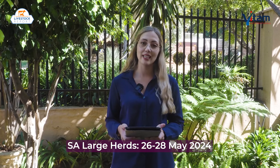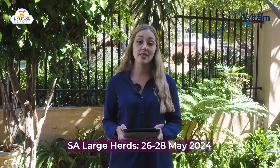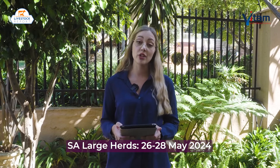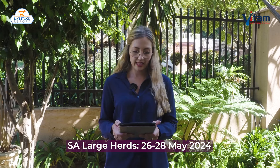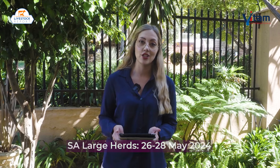Before I wrap up, I'm excited to announce that Vitam International is the bronze sponsor of the South African Large Herds Conference 2024, which will be held in PE from the 26th to 28th of May. This event promises to be a hot spot for exchanging ideas and bridging the gap between research and industry practices, empowering our producers with the necessary knowledge and tools to build a sustainable and thriving dairy industry.